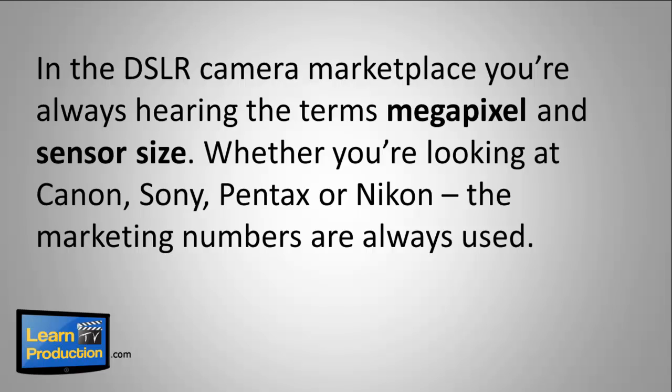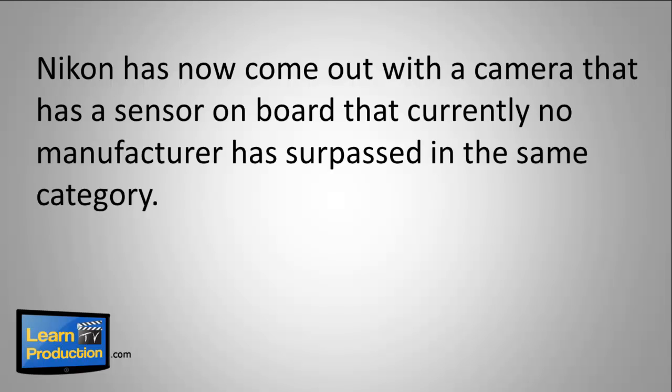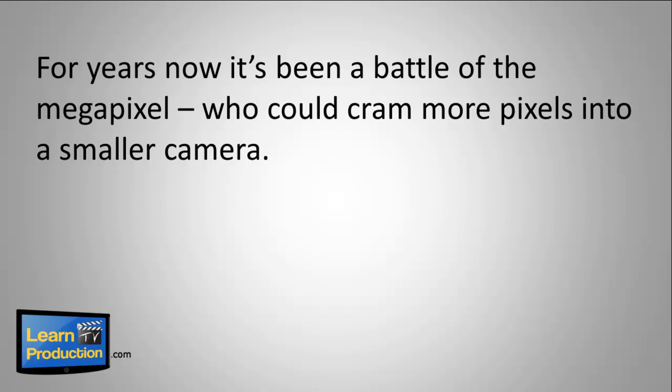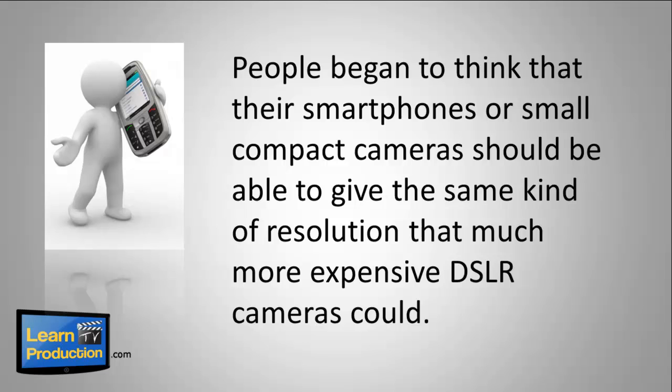Whether you're looking at a Canon, Sony, Pentax, or Nikon, the marketing numbers are always used. In this video, I want to break down exactly what those numbers mean and allow you to get a better understanding of what it is you're buying. For years now, it's been a battle of the megapixel — who could cram more pixels into a smaller camera? Smartphones today come out with as many megapixels as DSLR cameras had just a short while ago, and those added megapixels have just added to the confusion. People began to think that their smartphones or small compact cameras should be able to give the same kind of resolution that a much more expensive DSLR camera could.